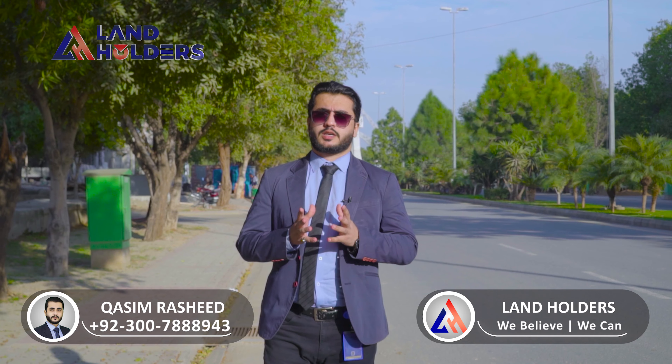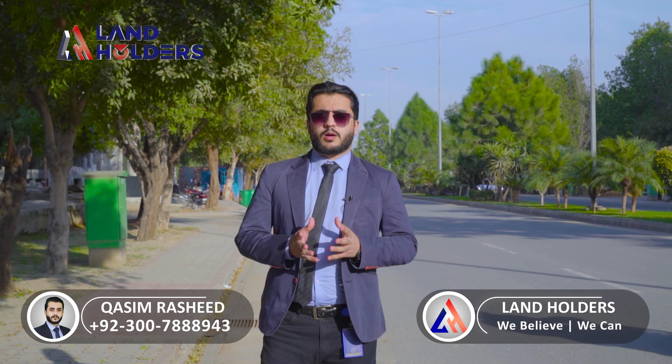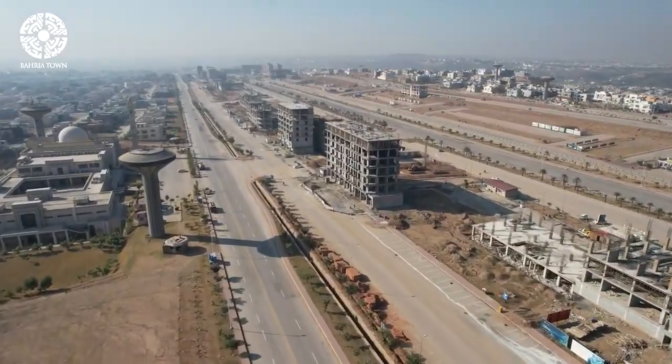Today we will talk about this project. There are apartments in Barrier Town, and after Karachi and Islamabad, the trend of apartments in Lahore is growing very fast.